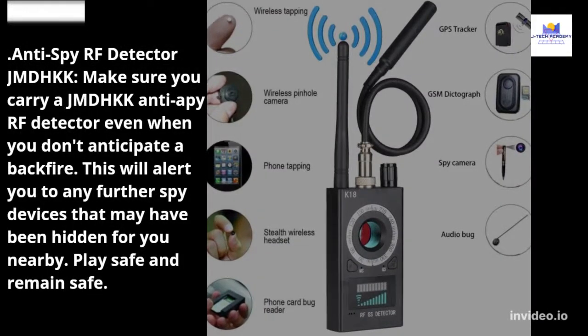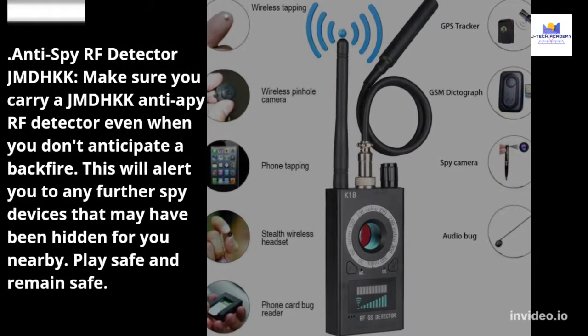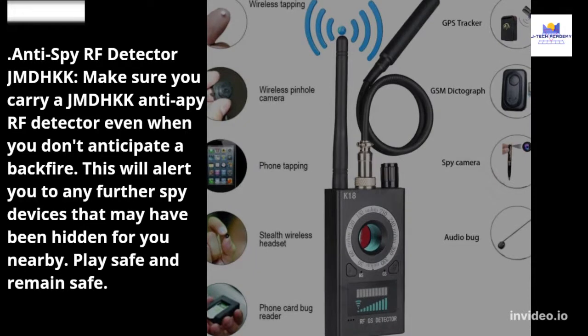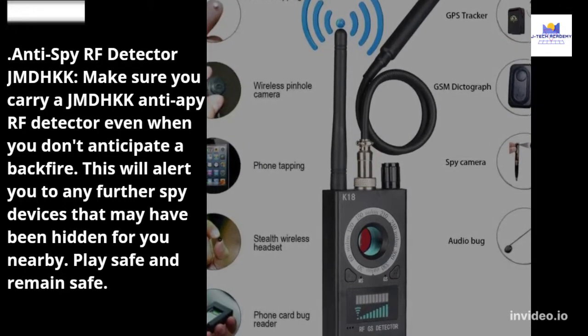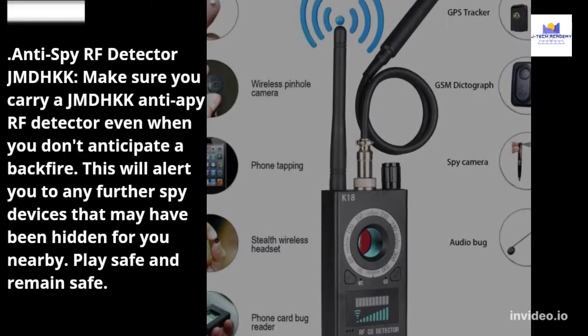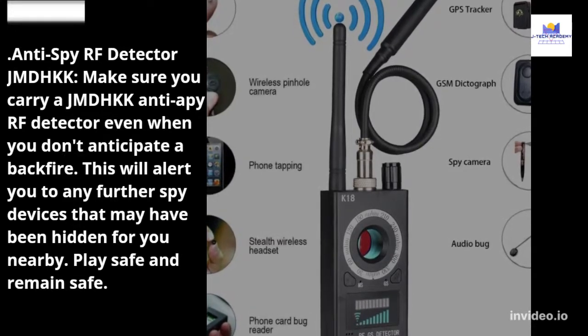Anti-Spy RF Detector JMD-HKK. Make sure you carry a JMD-HKK anti-spy RF detector even when you don't anticipate a backfire. This will alert you to any further spy devices that may have been hidden nearby. Play safe and remain safe.